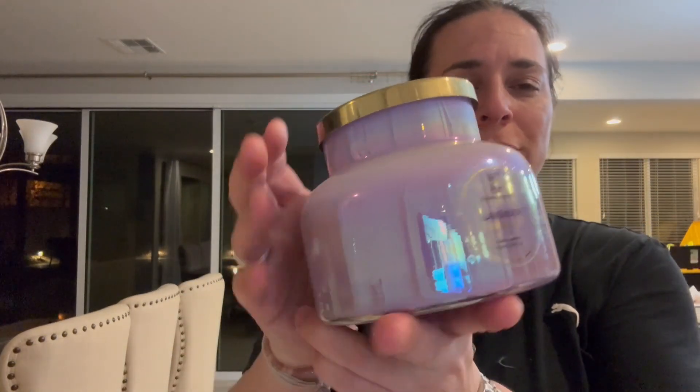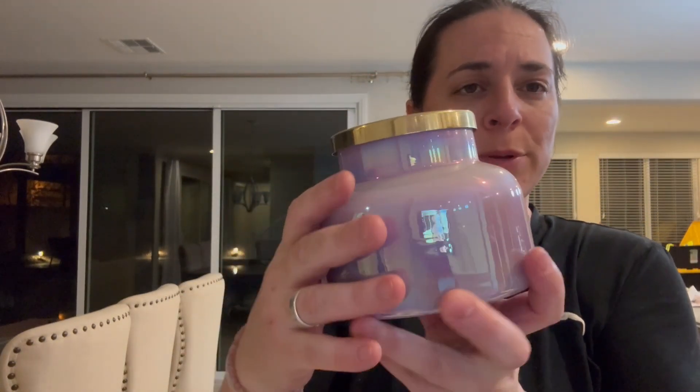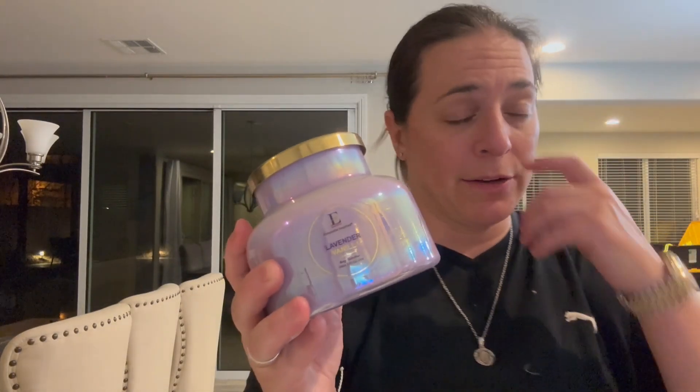Hey everyone, so I got this lavender vanilla candle and I absolutely love it. You can literally smell the candle through the box — it smells so incredible. Here's what it looks like. It comes in this beautiful jar and it's a lavender vanilla candle.